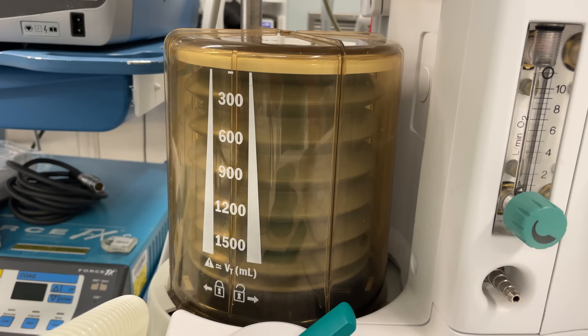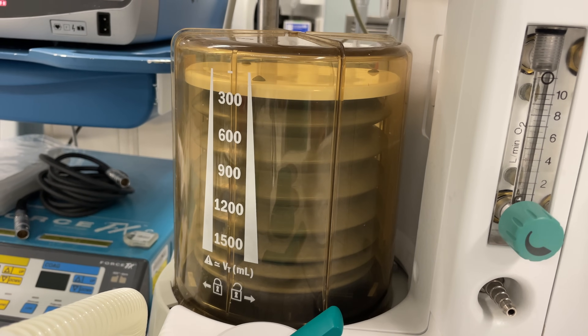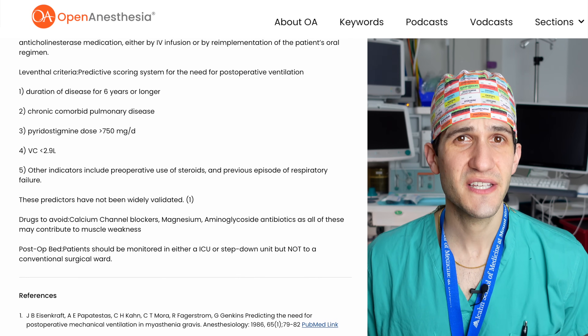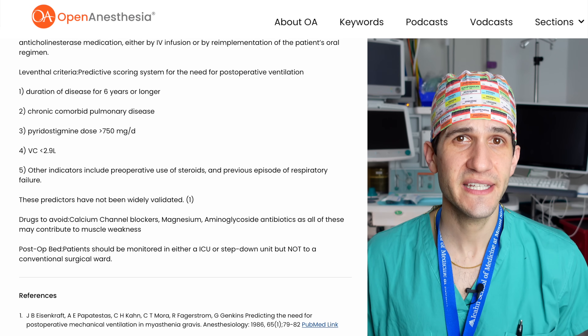Post-operative planning is also really important for patients with myasthenia gravis, as it's not unusual for them to need additional respiratory support or monitoring in the immediate post-operative period. There are a number of predictors used to determine the likelihood of needing post-operative ventilatory support — these are routinely tested on anesthesia board exams. Those predictors include duration of disease, severity of disease as measured by medication burden, comorbidities like COPD, and whether the patient has a smaller than normal lung capacity.